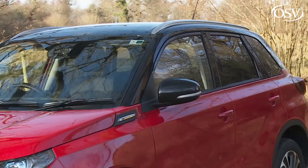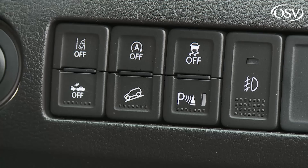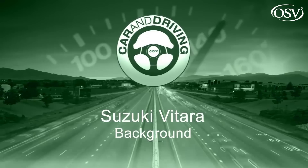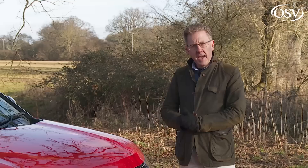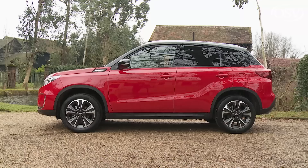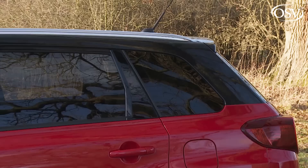This Vitara is Suzuki's core offering in the fashionable small SUV segment and has been usefully improved in this facelifted fourth generation LY series guise. The engine range has been completely updated, plus style and safety have both been further enhanced.